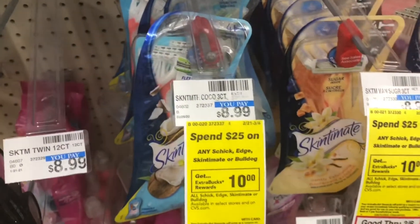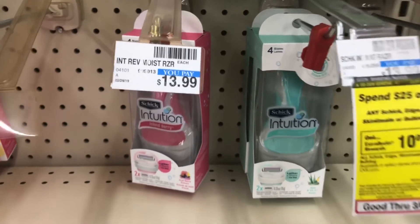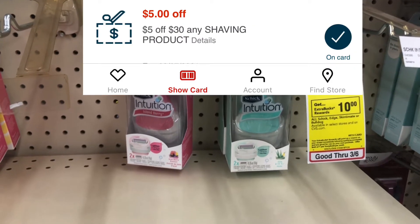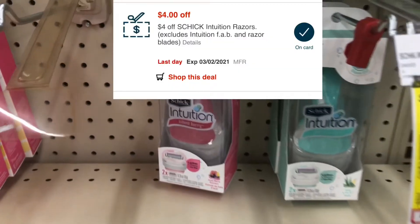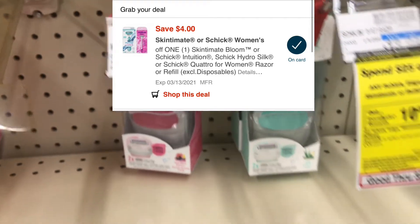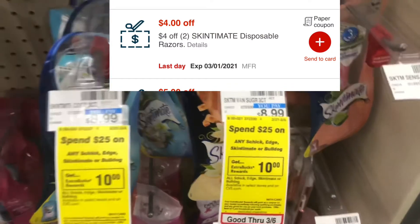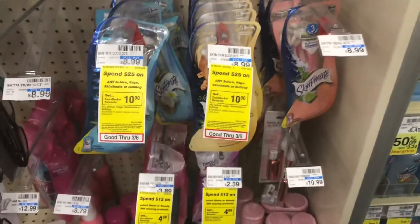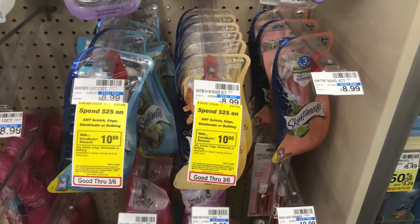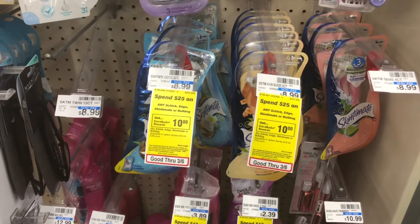If I purchase two of these, that's going to bring my total to about $18. Then I'll pick up an Intuition razor for $13.99, bringing my total to $31.97. I'll use that $5 off $30 purchase, then I have a $4 off CRT specifically on the Intuition and a $4 off digital manufacturer coupon, saving me $8 there. For these, I have a $4 off two Skintimate disposable razor CRT — it usually works on the vanilla one — plus a $3 digital coupon and a $3 printable coupon for the second Skintimate. That's going to bring my total to $8.97, and I'll get back a $10 reward, making it an $8 moneymaker for all three products.